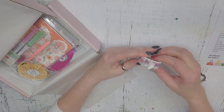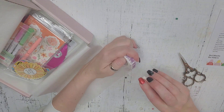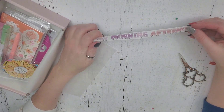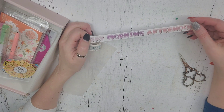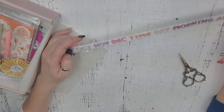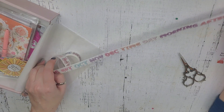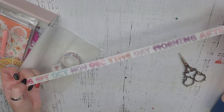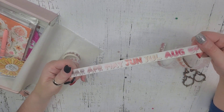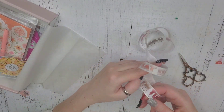Here we go. It says December — time, day, morning, afternoon. Isn't that cool? Can you see that? That's very cool. Love that.